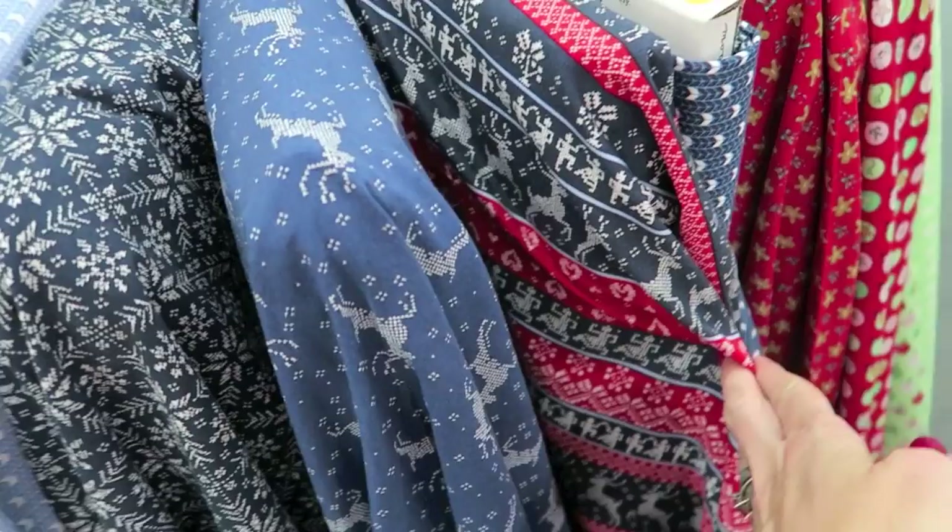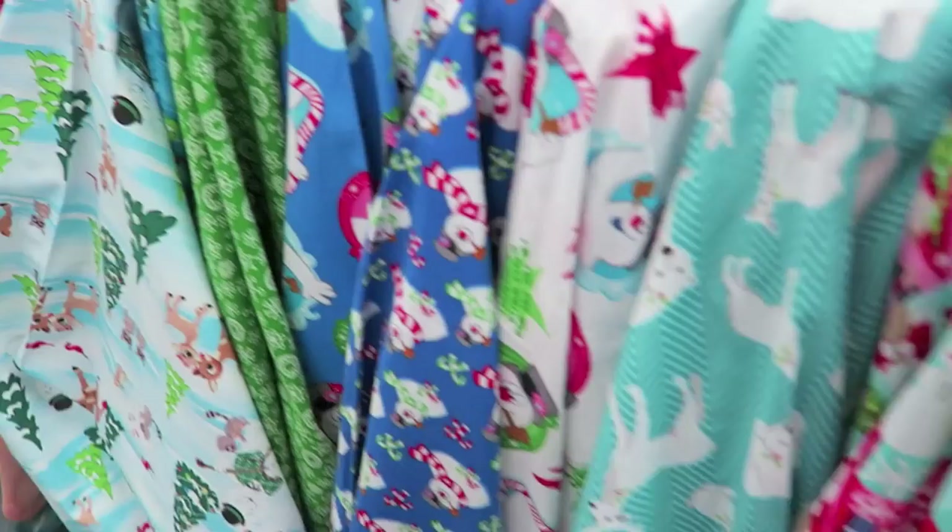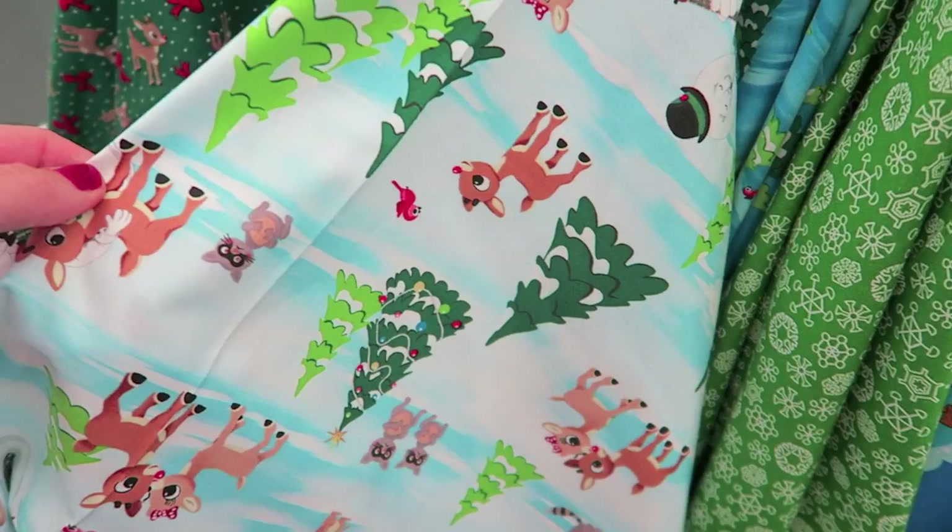And there's some cute vintage looking fabrics too. These are some that look more vintage. I definitely want to get this one but it's also like more playful, so I don't know. But I definitely want to get at least one of these, I don't know if I will today.